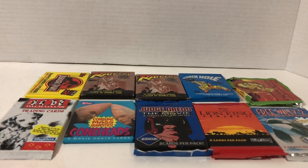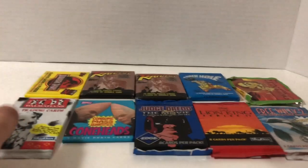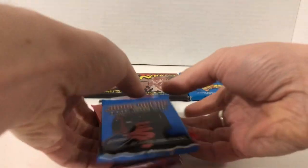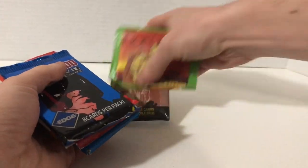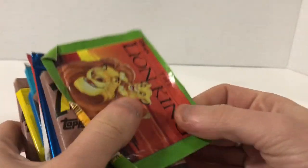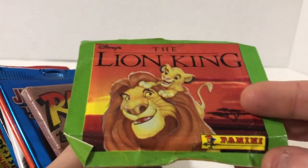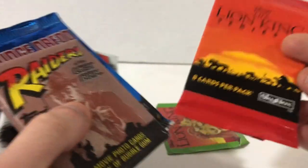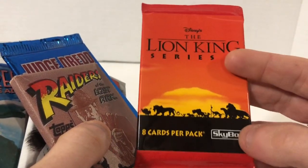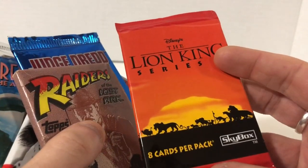Hello and welcome to another episode of me opening up random booster packs of trading cards. In this episode we've got 90s movie cards and some pretty cool cards here. This is still more cards from that eBay lot. I'm trying to pay a little bit more attention to the manufacturers now that I realized there are a few different ones that you see repeated.